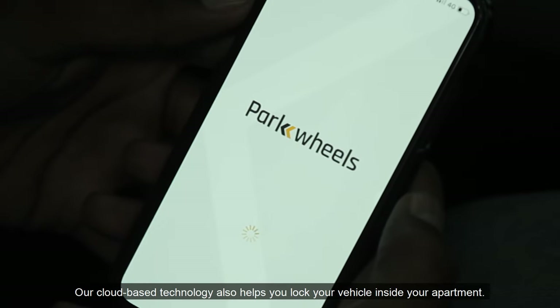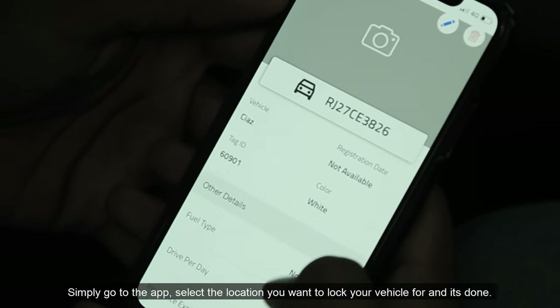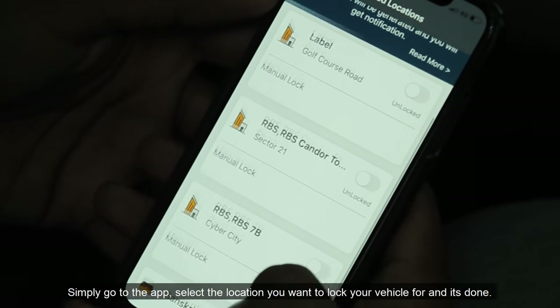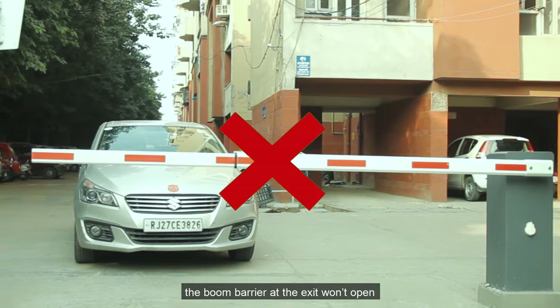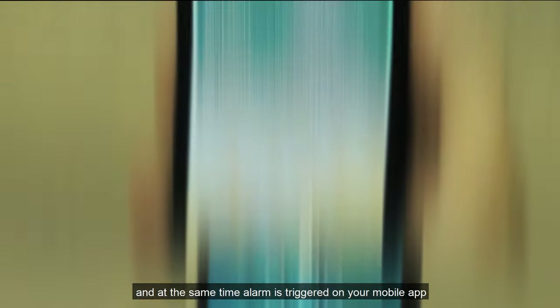Not just this, our cloud-based technology also helps you lock your vehicle inside your apartment. Simply go to the app, select the location you want to lock your vehicle for, and it's done. This means if someone else tries to take your vehicle out from the apartment, the boom barrier at the exit won't open and at the same time, an alarm is triggered on your mobile app.